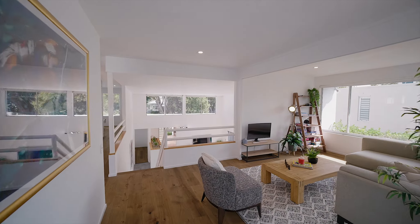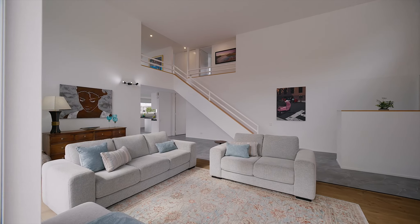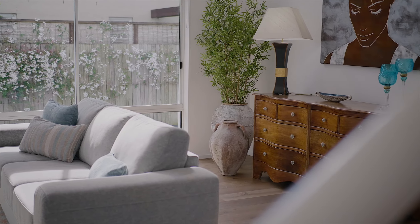We are proud to present to you 32 Laurel Avenue, a celebration of contemporary living at its finest. Thoughtfully designed by renowned architect Andrew Wiley, the home is meticulously presented in every aspect.